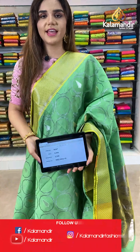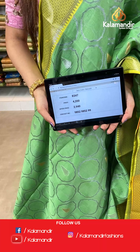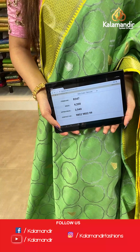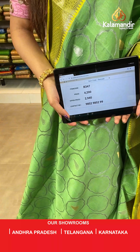The item code is R347, the actual price is ₹4200 and the offer price is ₹2940. To place your order, send us on number 9852985299.